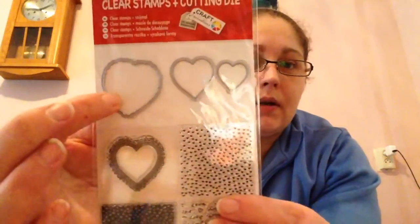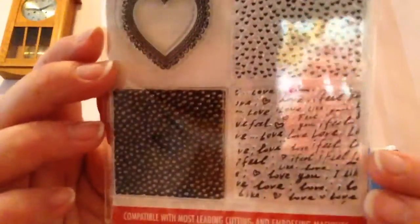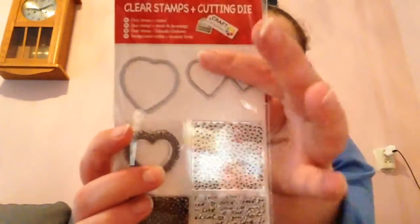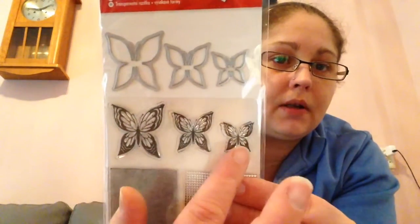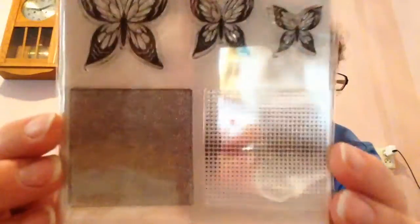They've got some new clear stamps and die cut sets, and I only took these ones. Look how pretty — this one can go in this one, and then you've got some pretty background stamps. I really like this one with the scribbles and little hearts. You can stamp and then die cut them out, or just use the dies to cut other things. And I really love these ones as well — they've got a bigger middle butterfly and a smaller butterfly, plus matching stamps and background stamps. So you can choose to stamp and cut, or just die cut.